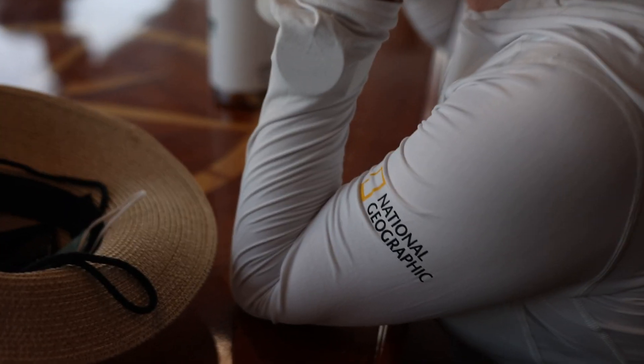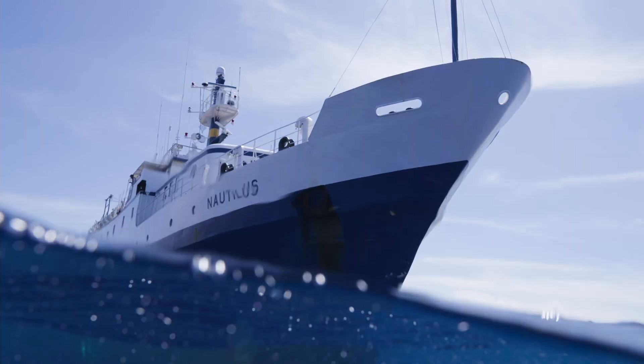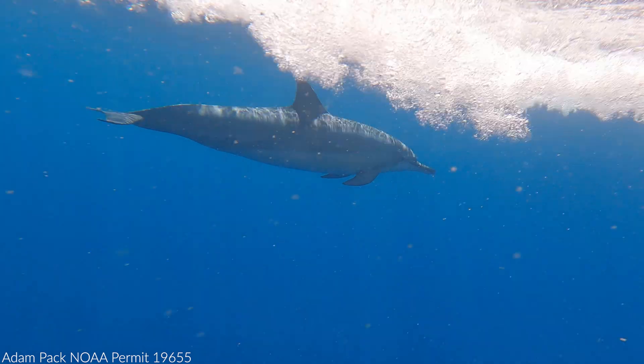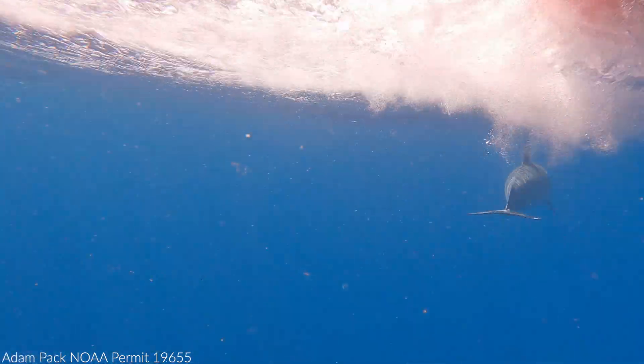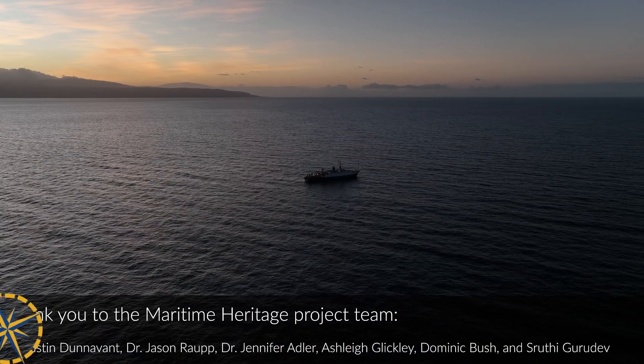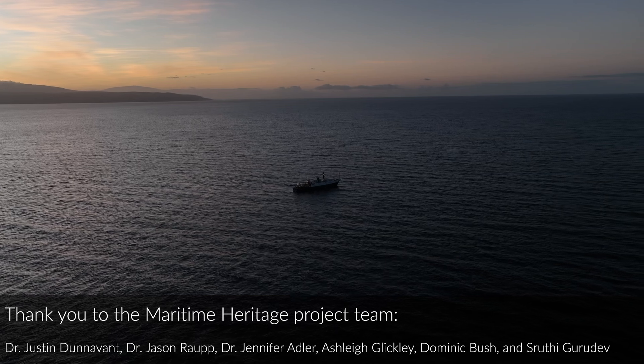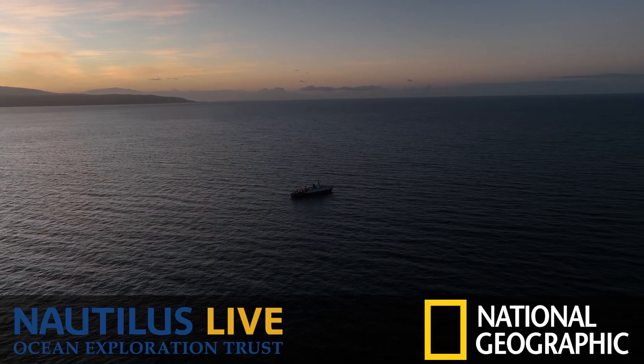National Geographic Society is funding this explorer-led research project and four others aboard the EV Nautilus to improve our understanding of Hawaii's unique ecosystems, inform conservation efforts, and inspire the next generation of explorers and planetary stewards.